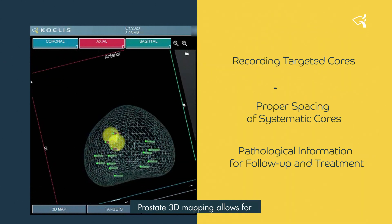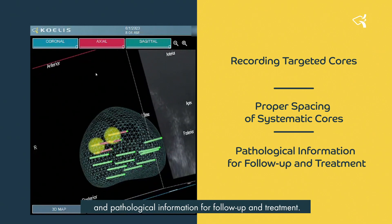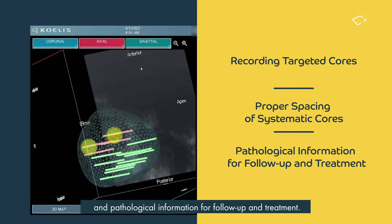Prostate 3D mapping allows for recording targeted cores, proper spacing of systematic cores, and pathological information for follow-up and treatment.